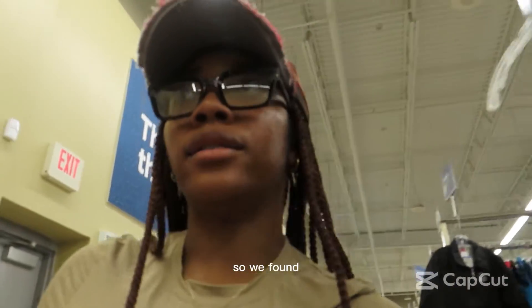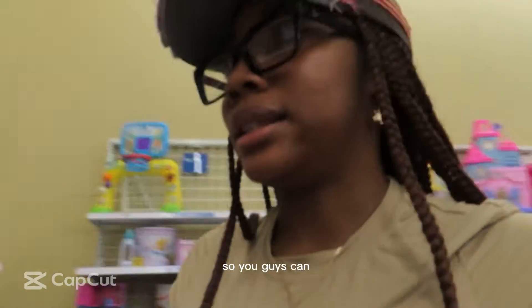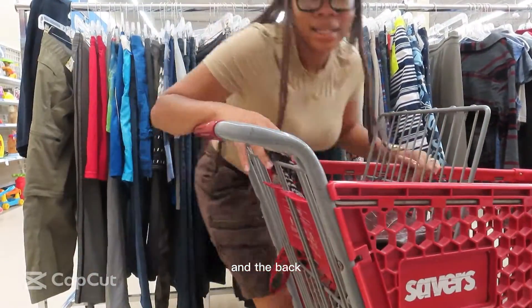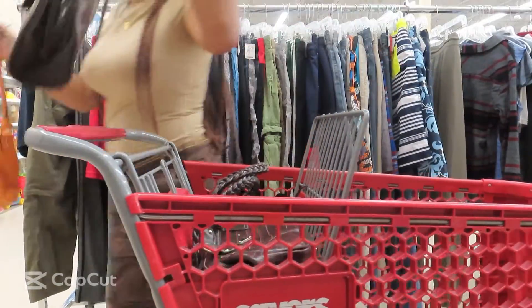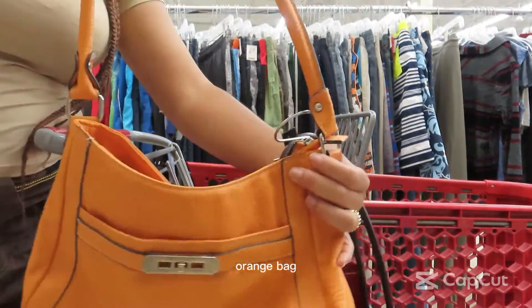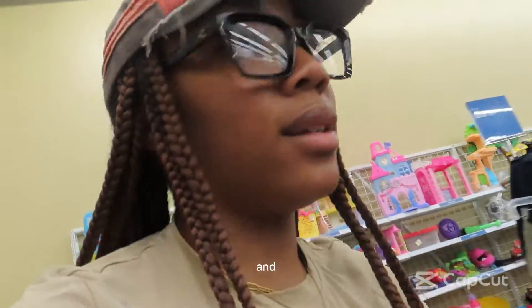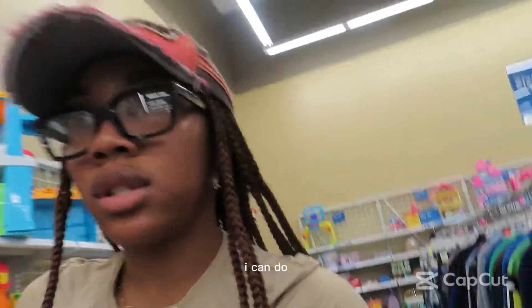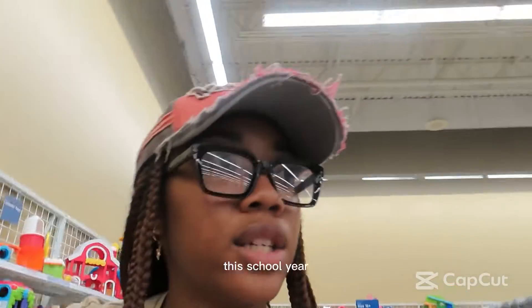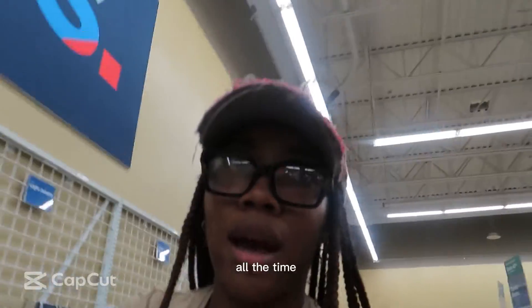We found two purses! The first one is a brown oval bag — it's cute, even though I don't need another brown bag. Then I got an orange bag. I'm trying to expand my color selection this school year instead of wearing neutral colors all the time, so orange works!